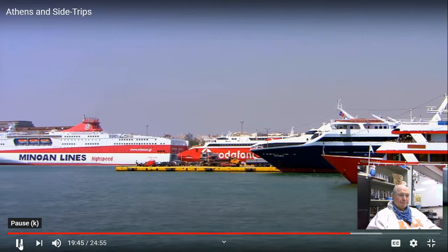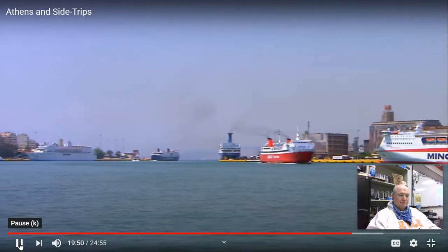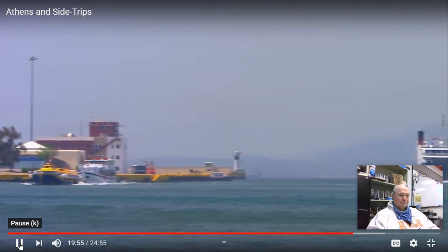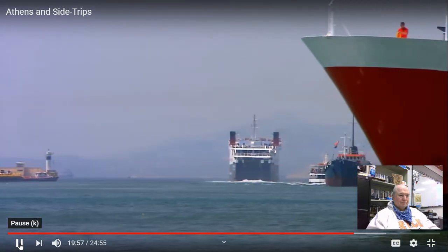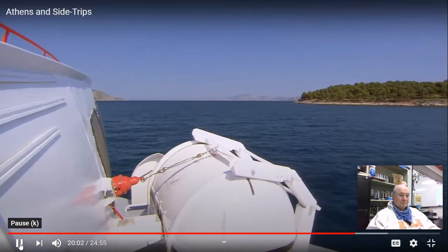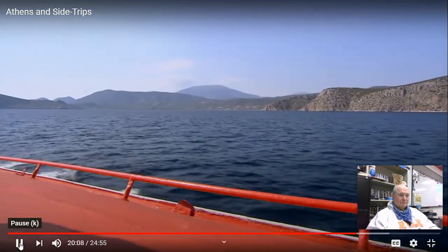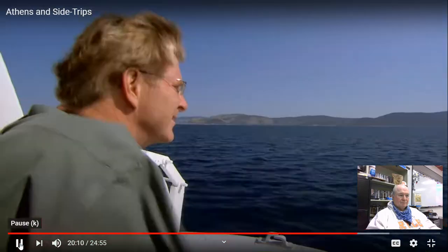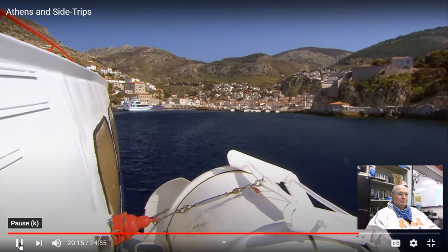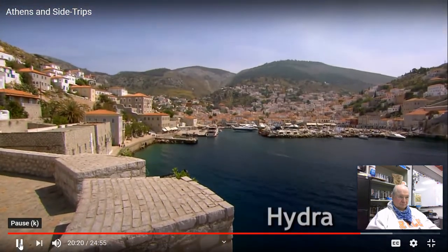As it was in ancient times, Piraeus is still the port of Athens. From Piraeus, boats depart for points throughout the Aegean Sea. Cruise ships await their passengers, and hydrofoils fly alongside lumbering car ferries. We're riding a flying dolphin — one of the fleet of speedy hydrofoils that zip from Athens to the islands and from island to island. After a 90-minute ride, Athens is a world away. We pull into the Isle of Hydra.